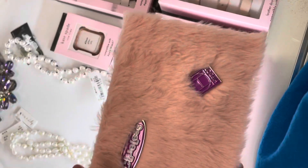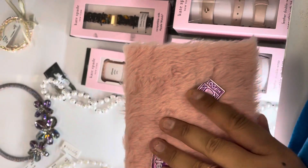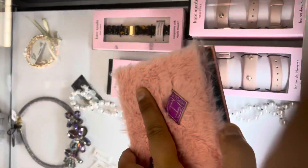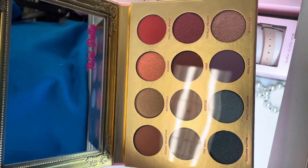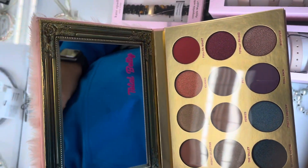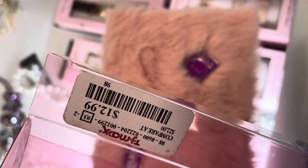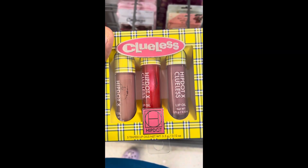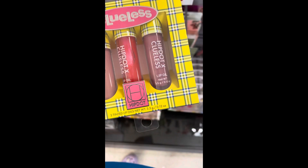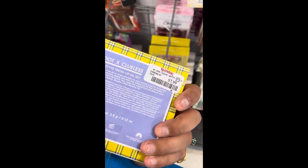I found the Clueless Hiptot — I think that's how you pronounce it — palette. It's really cute. It has all these shades. I'm going to keep it in there and fuzzy. And it is $12.99. This is the Clueless Three Tinted Lip Oils by Hiptot, and it's $7.99.